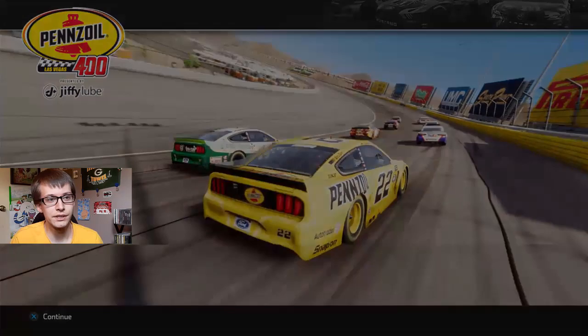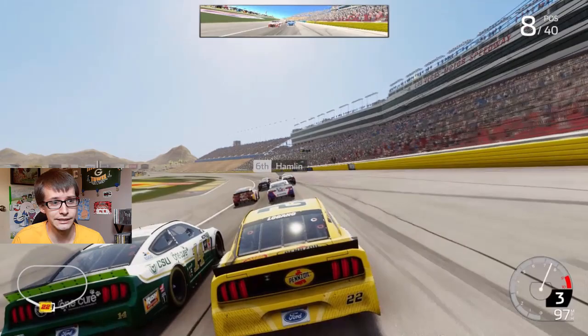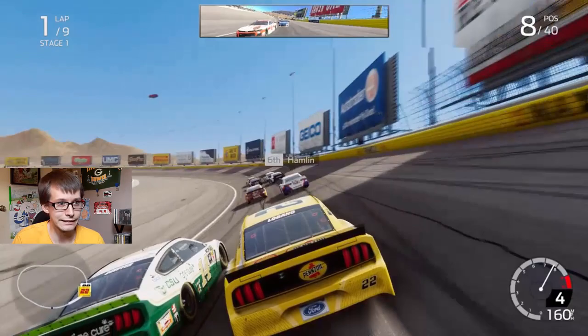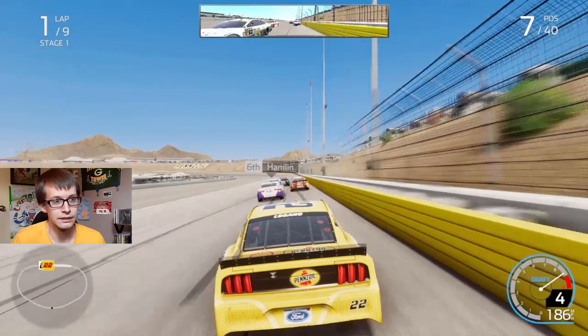Daniel Suarez got an engine change so he's now at the back. His career has really fallen apart since he won his championship in the XFINITY series. He came into the Cup Series and he did okay — but doing okay is not good in Joe Gibbs' equipment. He had that 19 car, they put him in the 41 car and he did okay there too, which is still not okay. Now he's driving the 96 car, not even running a full season.